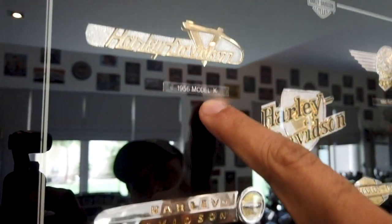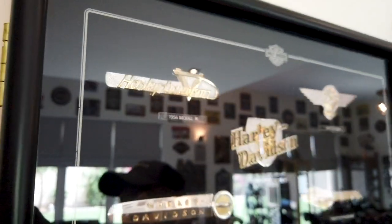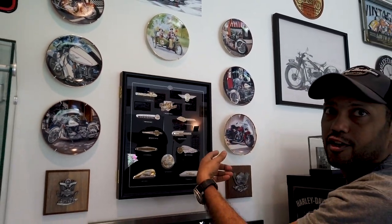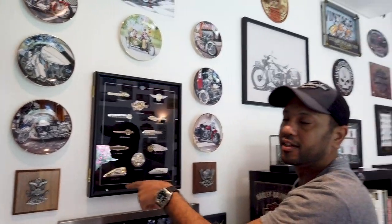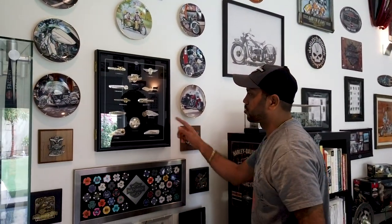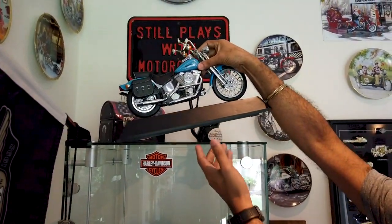These are actually tank medallions of Harley Davidson from the older years — the '50s and '60s. There was a company called Franklin Mint that made all those tank medallions into this kind of display piece. It's sterling silver and gold-plated, and all are limited edition numbered pieces with certificates.